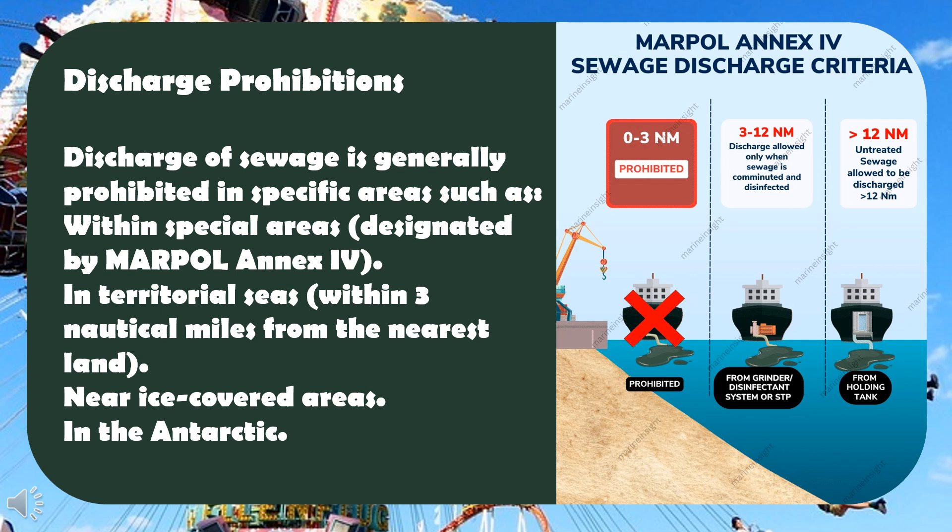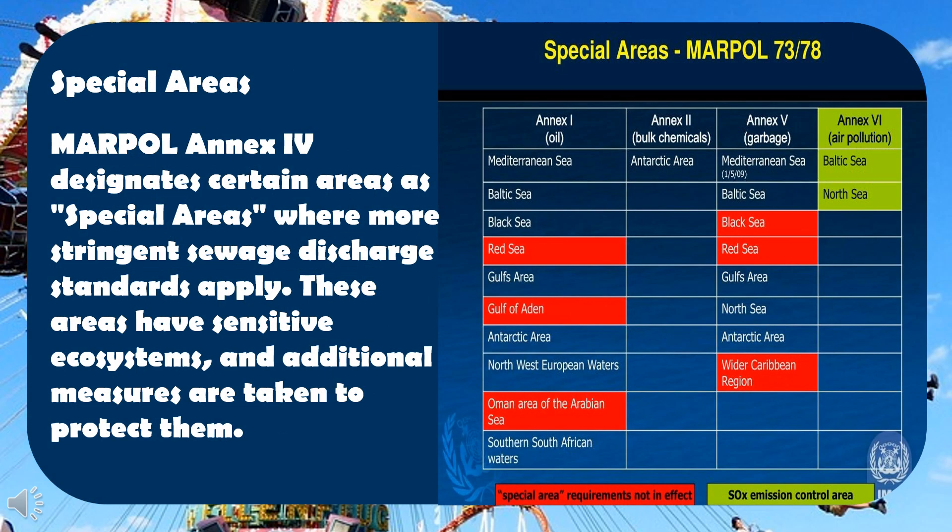Discharge prohibitions: discharge of sewage is generally prohibited in specific areas such as within special areas, in territorial seas, near ice-covered areas, and in the Antarctic. MARPOL Annex 4 designates certain areas as special areas where more stringent sewage discharge standards apply.